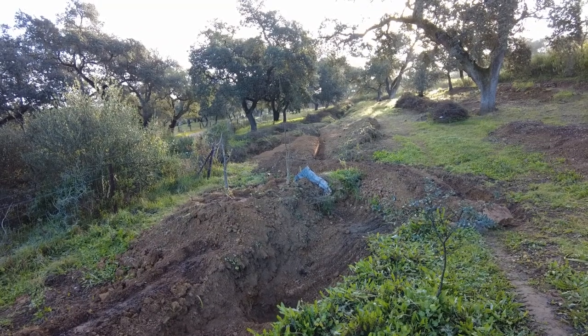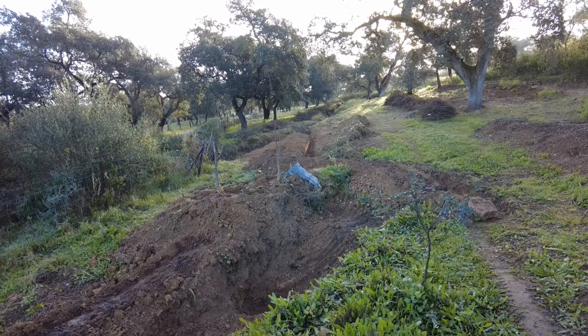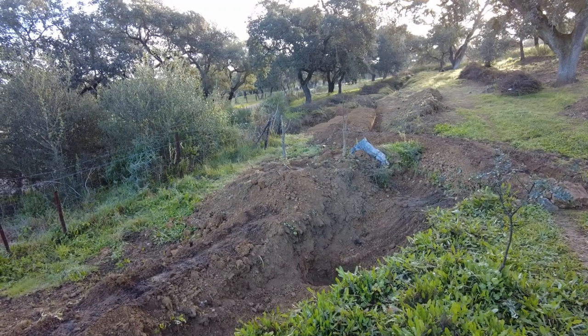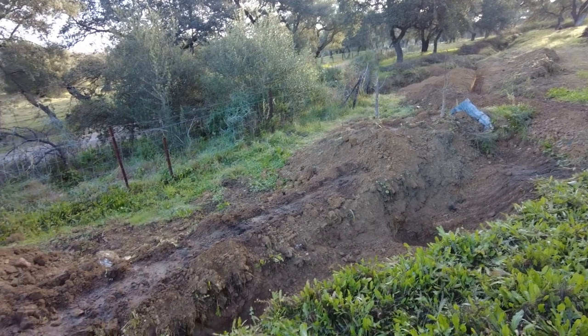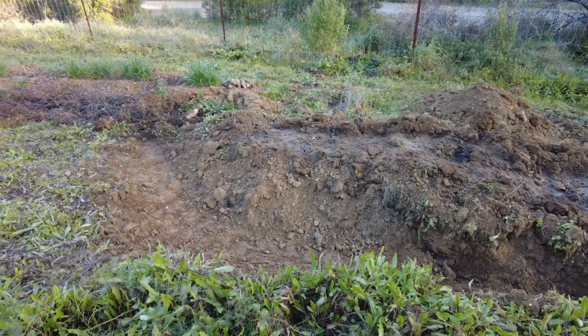On the mound of that trench and the berm of the swale we have planted about 50 crowns of asparagus, also some carob trees. We are excited — this is the first time in my life I've ever planted asparagus, so we'll see what comes from this.